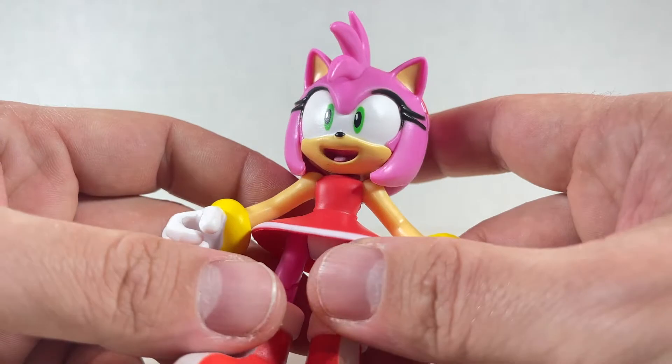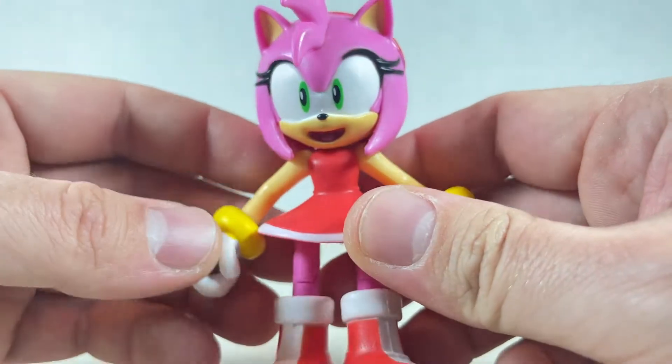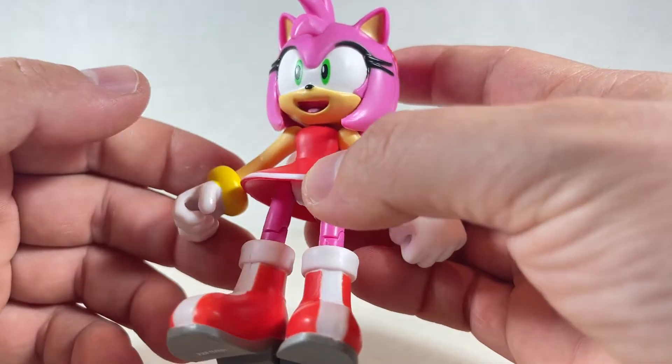The skin tone looks very nice. She also has this sort of skirt piece right over here — it isn't really that rubbery, but it could withstand a fall, which is nice.